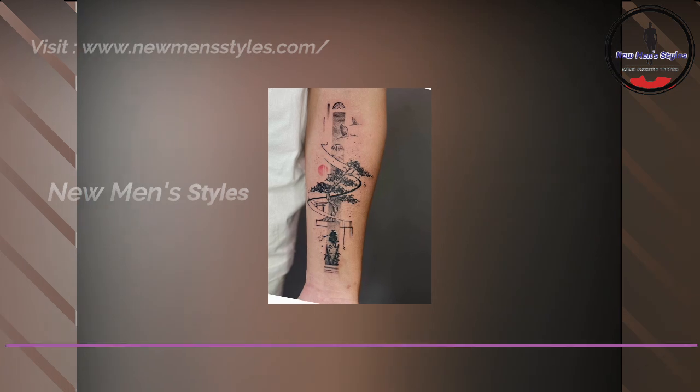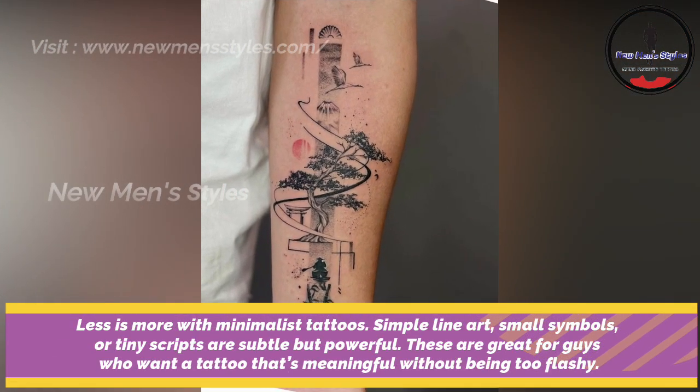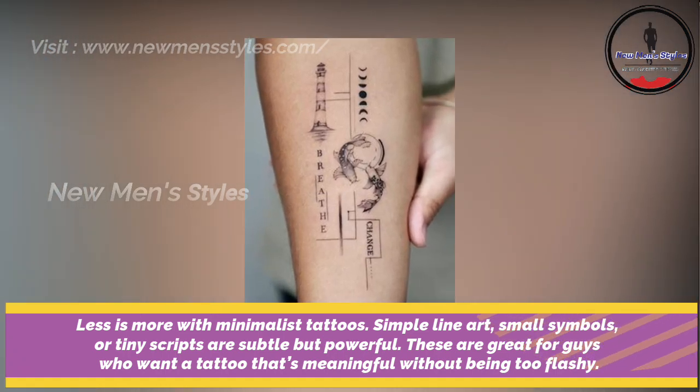Minimalist line art on forearm. For those into minimalist tattoos, simple line art, small symbols or tiny scripts are subtle but powerful. These are great for guys who want a tattoo that's meaningful without being too flashy.